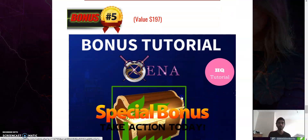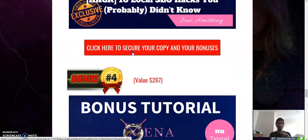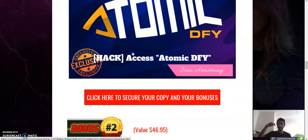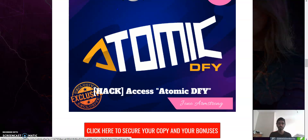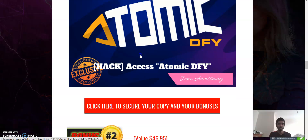Bonus number five is a special bonus only for action takers, and all vendor bonuses will be included. To reiterate: you will get all five bonuses when you click on the link in the description below or in the comment section — I'll be putting a link in both of those sections.